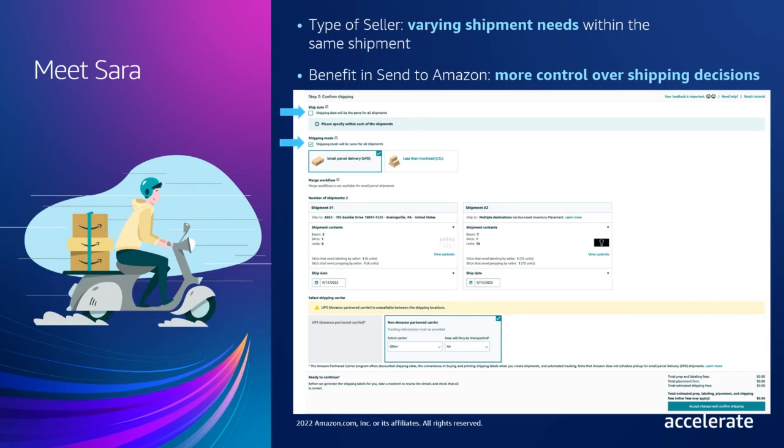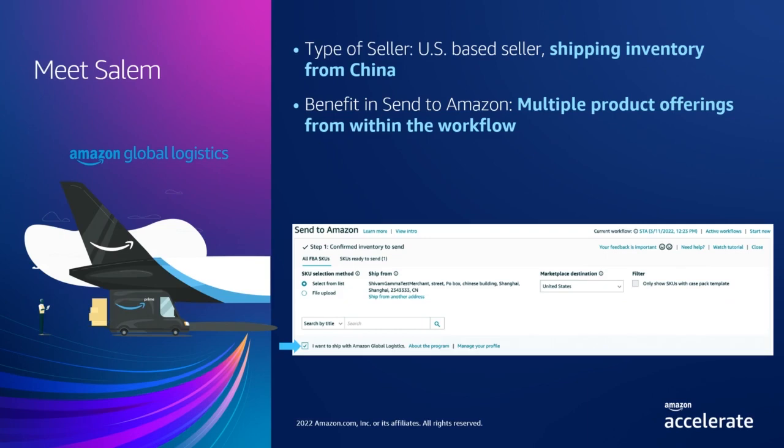In step three of Send to Amazon, you can also edit unit quantity and box weights and dimensions post-shipment creation in case there are some updates you need to make. With Send to Amazon, you can also engage with other product offerings integrated directly within the workflow, like Salim does. One such example is Amazon Global Logistics. For sellers registered for Amazon Global Logistics, Send to Amazon allows you to select from within the workflow whether you would like to use Amazon Global Logistics for that specific shipment or not.